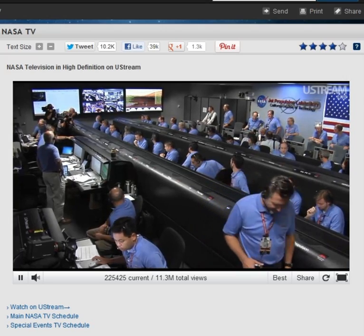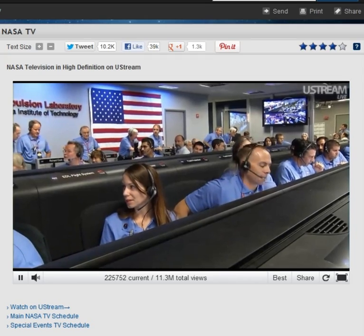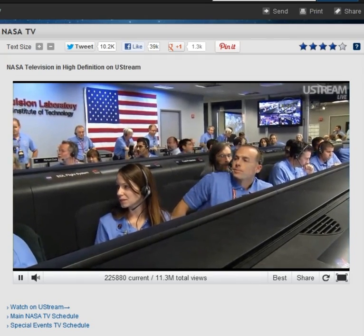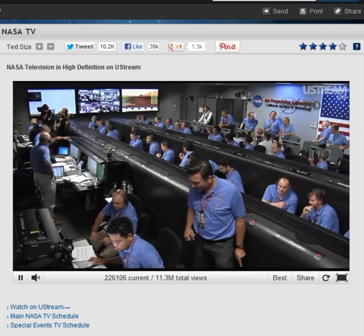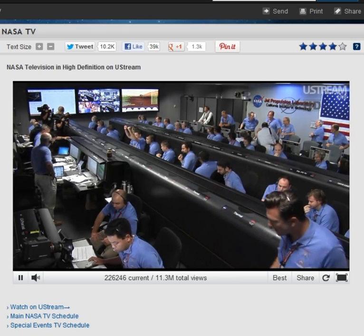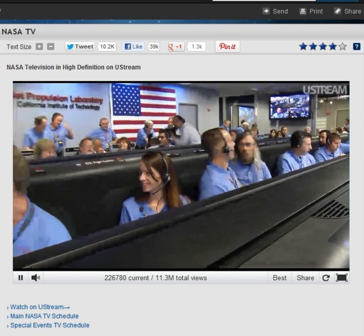We found a nice flat place. We're coming in ready for sky crane. Down to 10 meters per second, 40 meters altitude. Sky crane has started. Descending at about 0.75 meters per second as expected. Expecting bridal cut shortly.